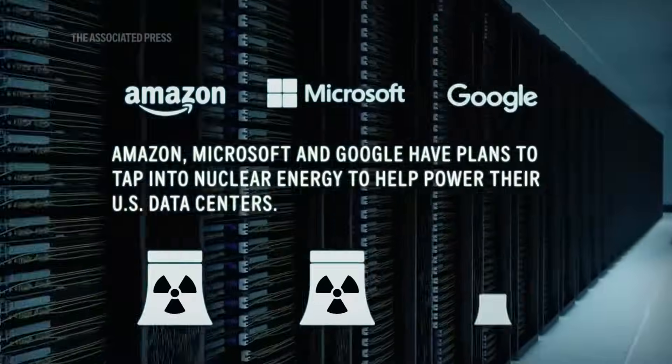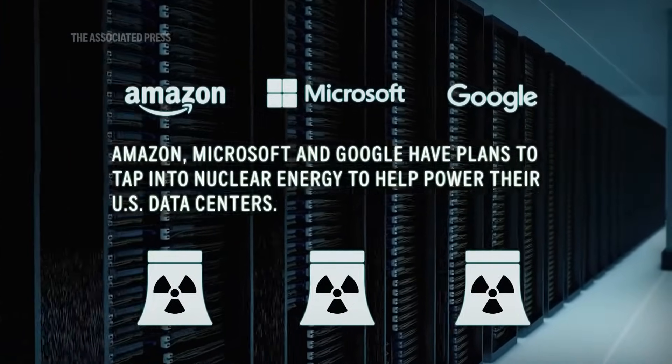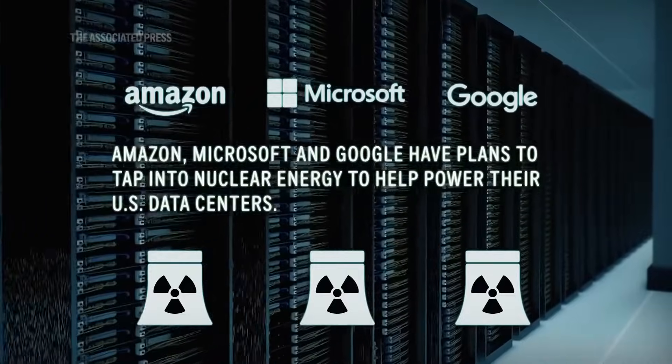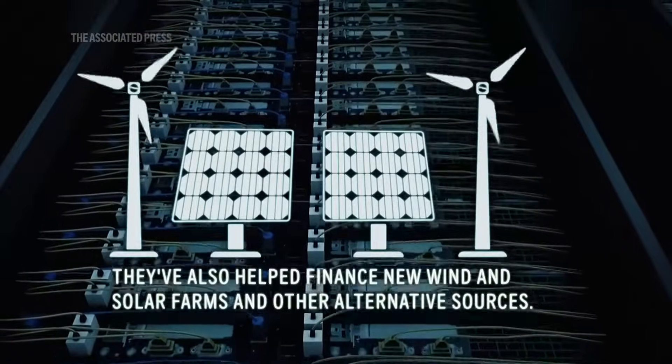Amazon, Microsoft, and Google have all announced plans to tap into nuclear energy to help power their U.S. data centers. They've also helped finance new wind and solar farms, and other alternative energy sources.